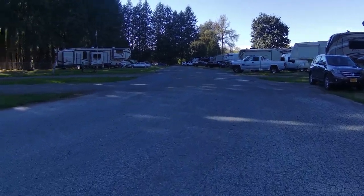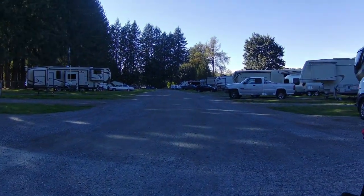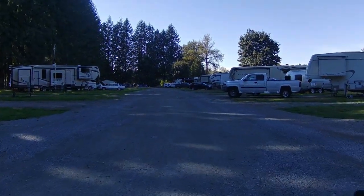Look at these sites — they're nice. If they had sewer they'd be even better, but they're too close to the river for that. Look at all these big rigs, holy cow.